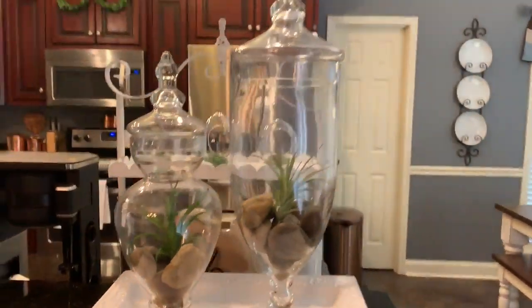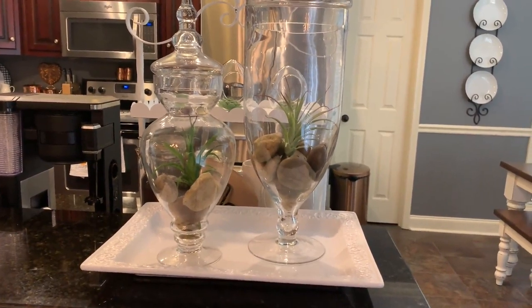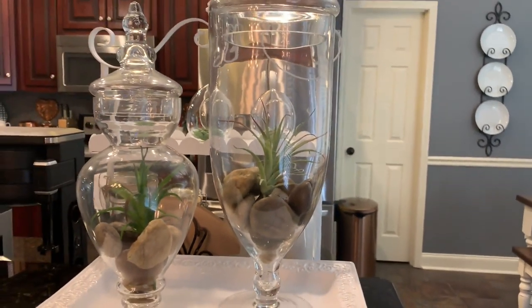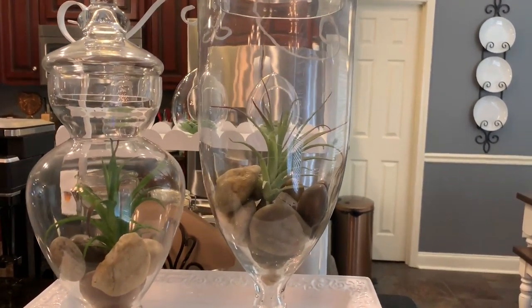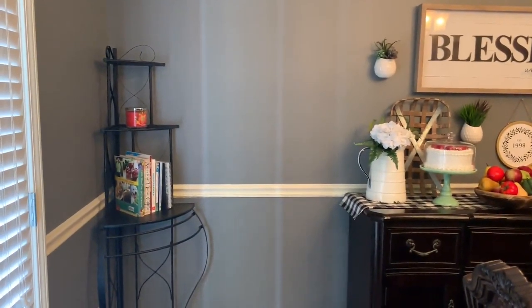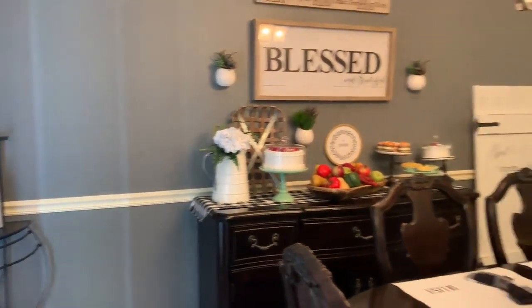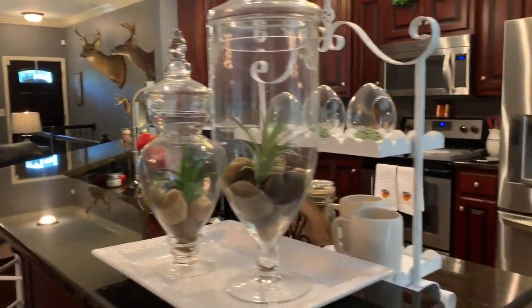These apothecary jars I've had in every home tour — they usually have something different, but I love the river rocks in the bottom. The succulents on top might be from Walmart — I've had those a while. I just tuck them into the rocks and love them. That tray is from TJ Maxx. This baker's rack here is from a flea market — I've had it a very long time. Let's go to the kitchen.